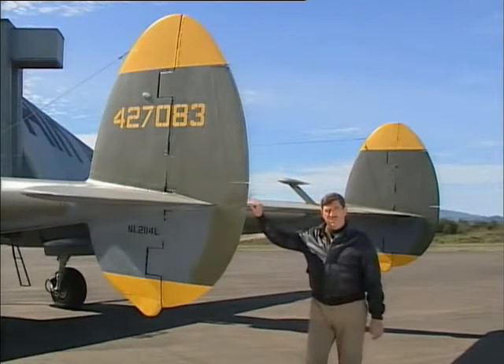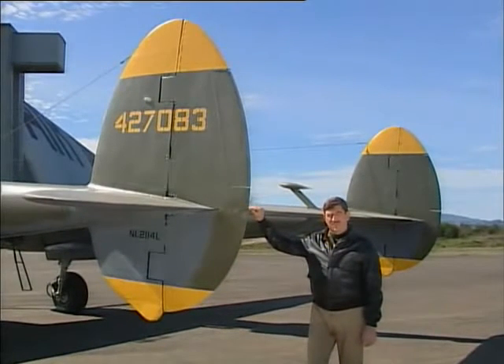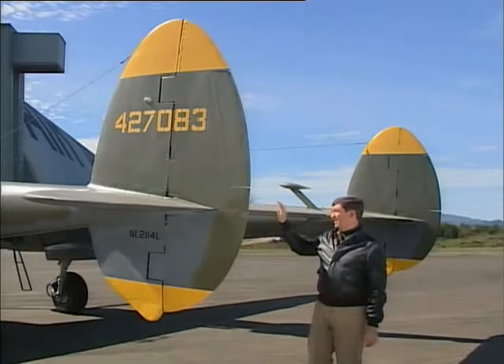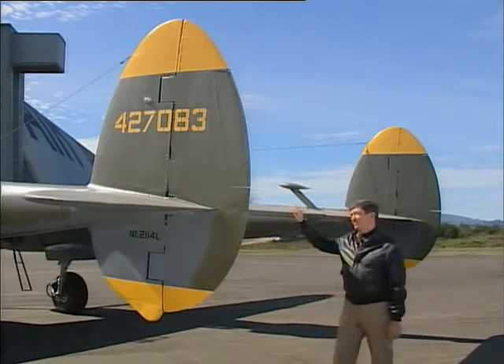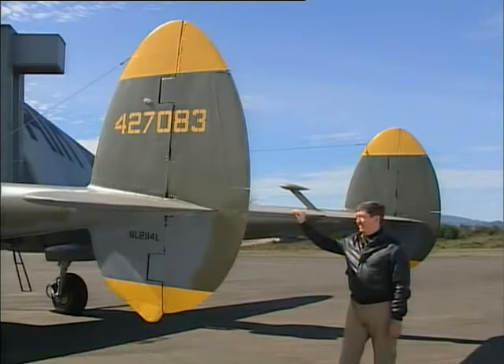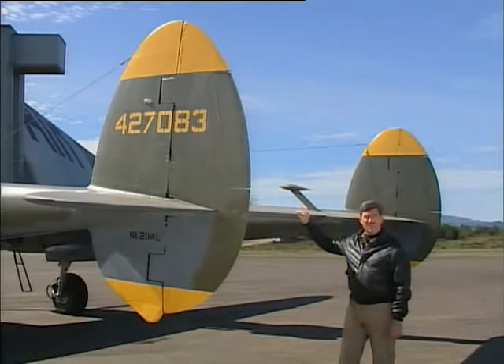The P-38 proved to be the most adaptable of all wartime fighters, able to perform well any number of missions assigned to it. The hallmark of the airplane are these massive vertical and horizontal surfaces on the rear of a set of twin booms. The Germans nicknamed it Dergabelschwanz Teufel, which meant the fork-tailed devil — you can sure see why.